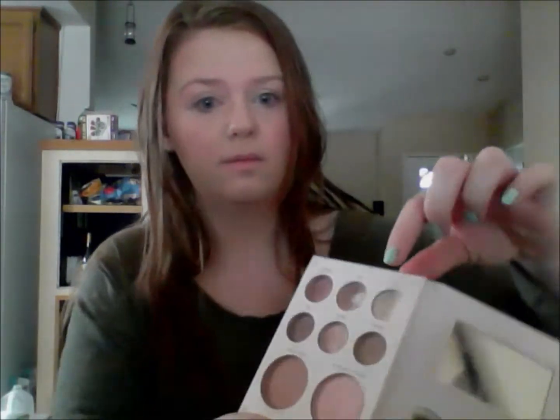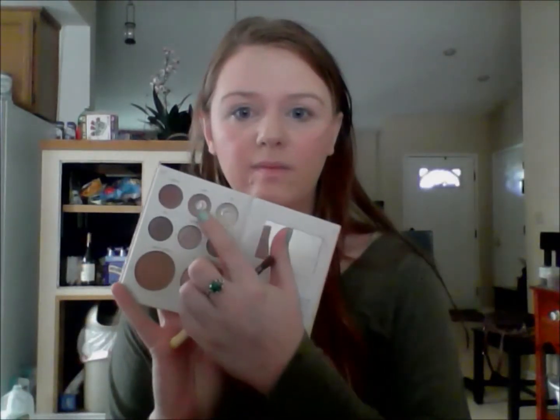For eyeshadow I'm using my Maybelline Color Tattoo in Beijing Beauty, bringing that all over the eyelid up to the brow bone — it's a nice neutral color base for all of my shadows. My eyes started watering a bit but I got through it! Using my Stila The Natural Palette in the shade Pure, I'm bringing that onto the eyelid and brow bone. Then using the color Linen from the same palette, I'm bringing that into the crease to create a little definition, making sure everything is blended out properly.